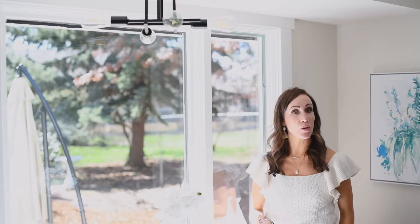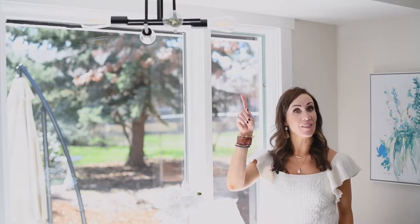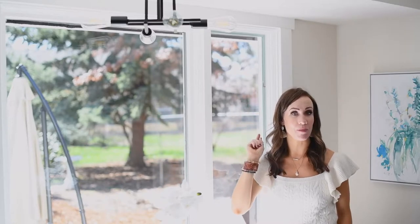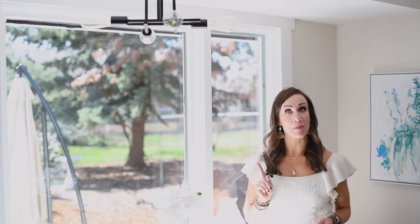Always make sure you take the time to go through your home and switch out any light bulbs that aren't working, and make sure they all have the same type — if they're warm light bulbs or cool light bulbs, keep them the same.